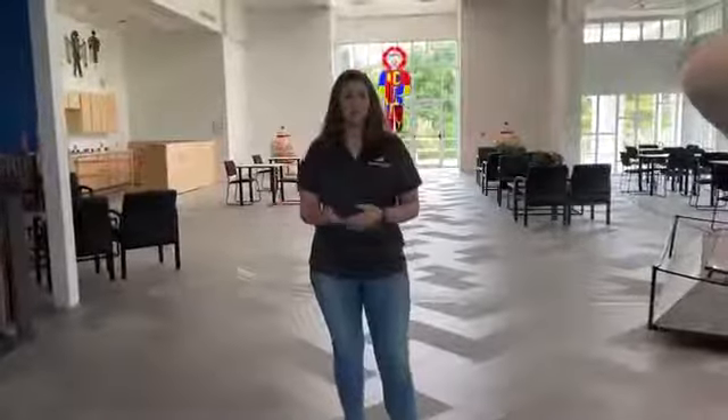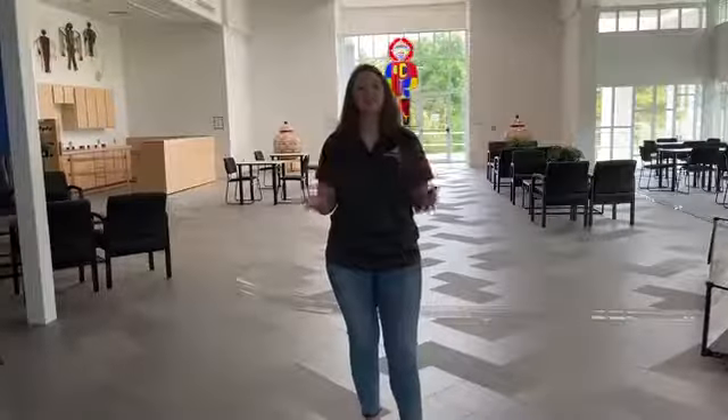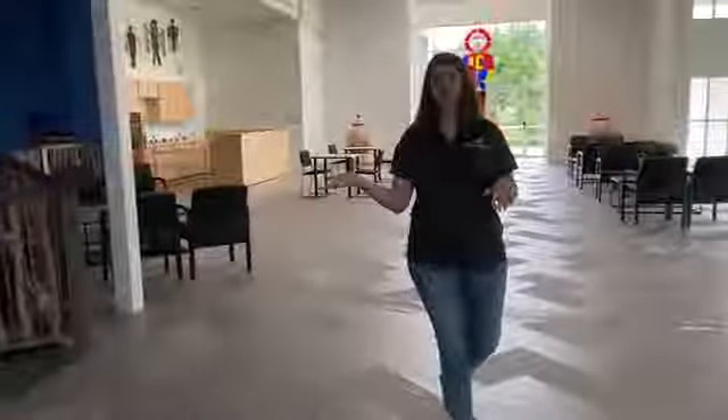Our museum is also home to the Oklahoma State Dinosaur, Acrocanthosaurus atochensis, and here to tell you a little bit more about Acro is our Learning Center coordinator, Hannah McNutt.